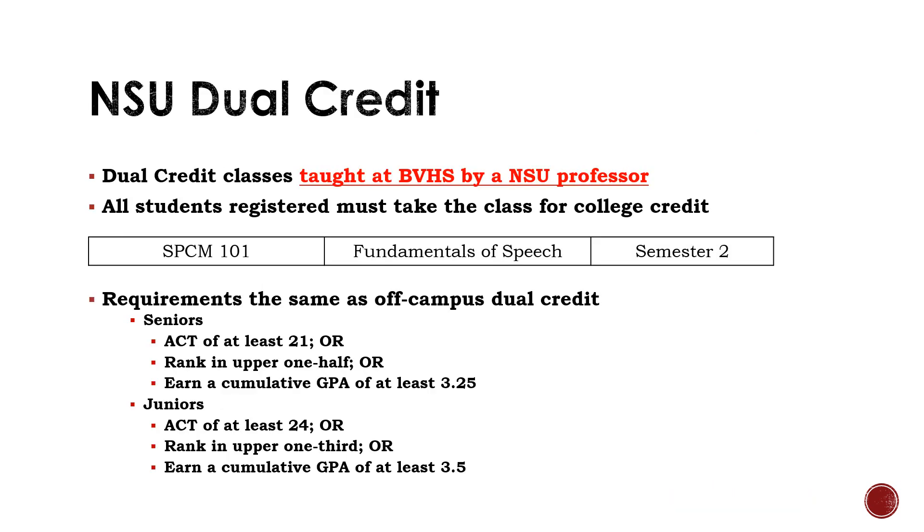Northern State University is also giving us another opportunity to earn both high school and college credit without leaving the Brandon Valley campus. These classes are different than Rising Scholars classes because they are taught by an NSU professor, but it is still on our campus. The class we're offering this next spring would be Speech 101. You have to follow the same requirements as you would for a Rising Scholars class; however, you do have to register to take this class for college credit, otherwise Northern will not let you take it.